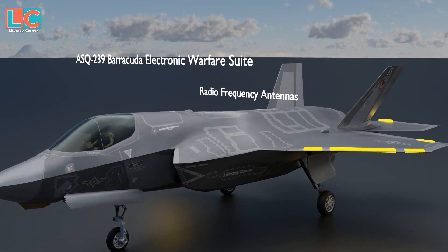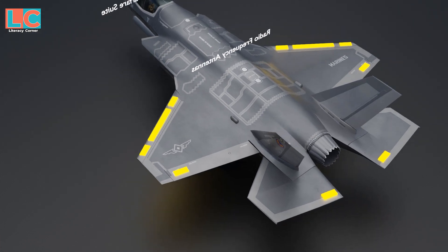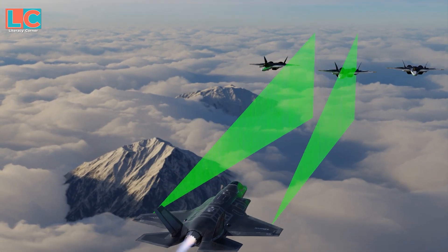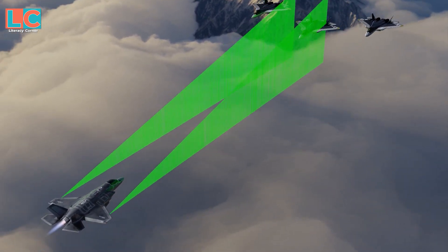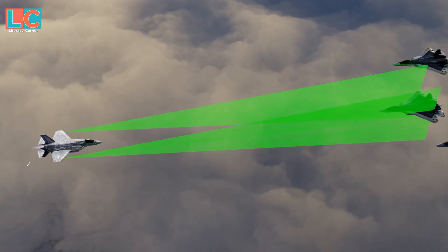The ASQ-239 Barracuda Electronic Warfare Suite has 10 radio frequency antennas spread across both wings and tail that serve as radar warning receivers. It identifies the enemy's radar emitter, locates it, classifies it, and displays it to the pilot. This EW suite is also capable of jamming enemy radars.